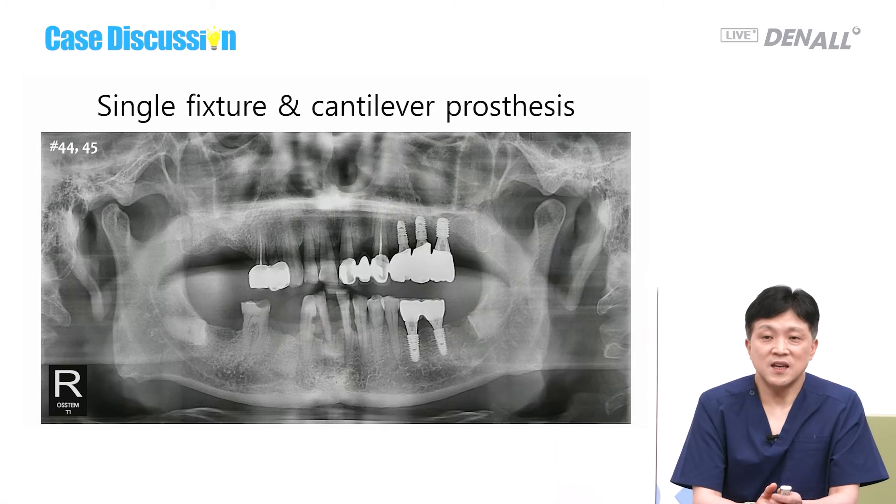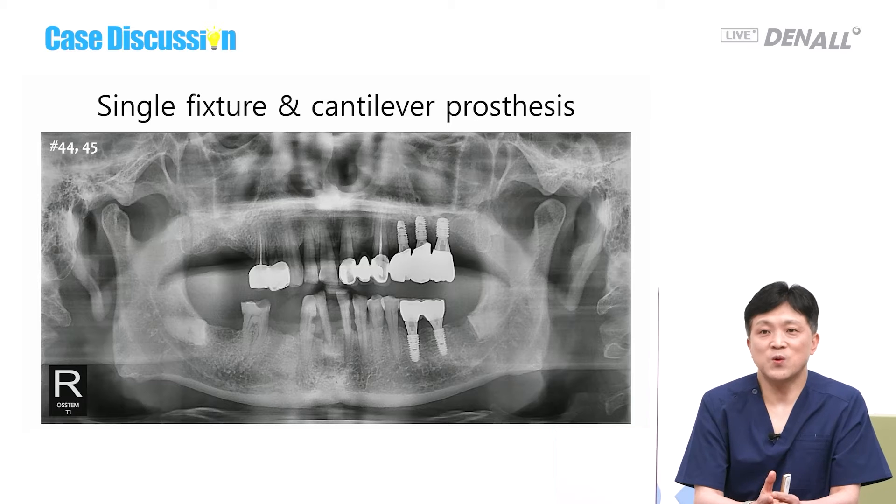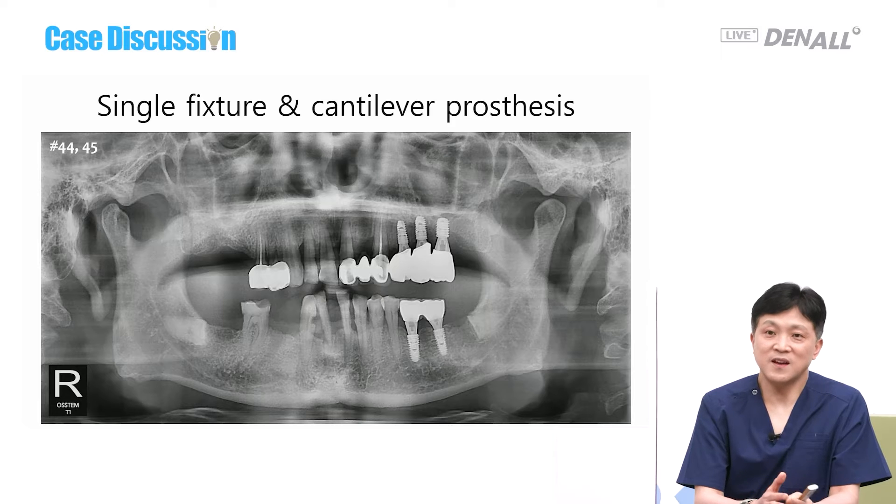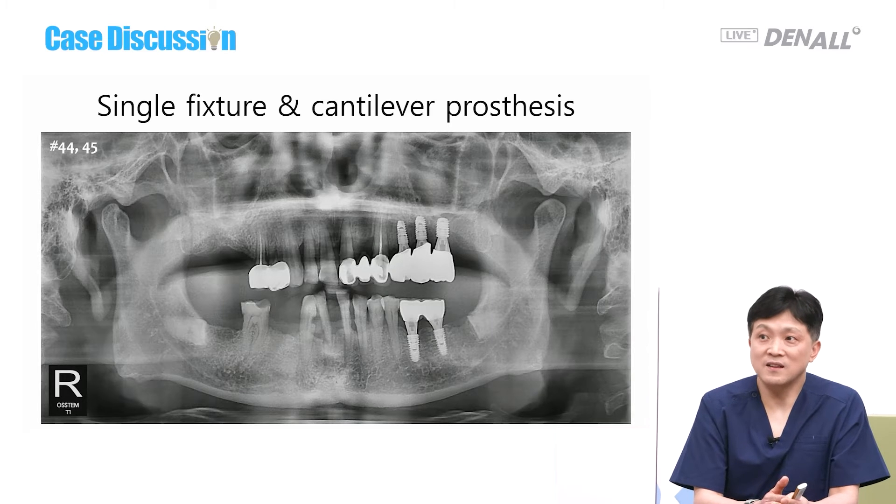The first option is a single fixture with cantilever — one fixture is installed and a cantilever is used, either mesial or distal. The mesial cantilever is more stable when the bite force is strong. The distal cantilever is a little unfavorable, but sometimes we have to use it.